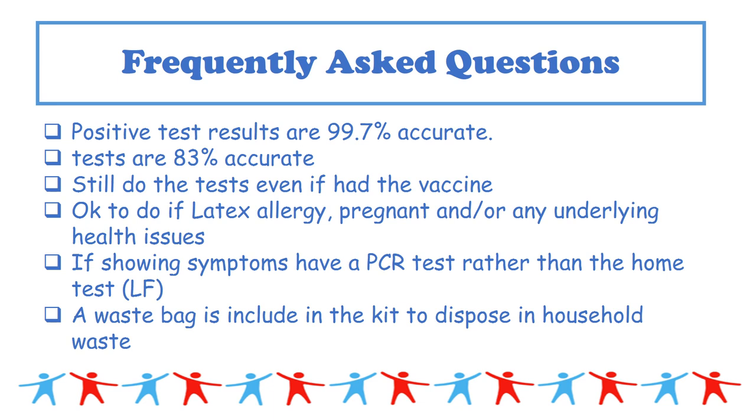For frequently asked questions: positive test results are 99.7% accurate and tests are currently 83% accurate. We're still being advised to test even if you've had the vaccine. However, if you've had coronavirus in the last 90 days, taking the test during this period may lead to a positive result even if you are not currently infected. The tests are okay for people with latex allergies, and are also safe for use during pregnancy and for those with underlying health issues.